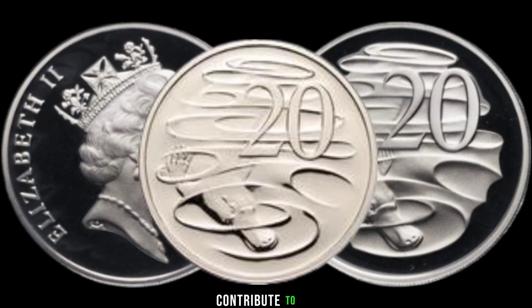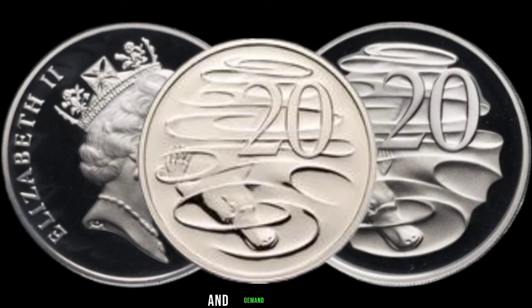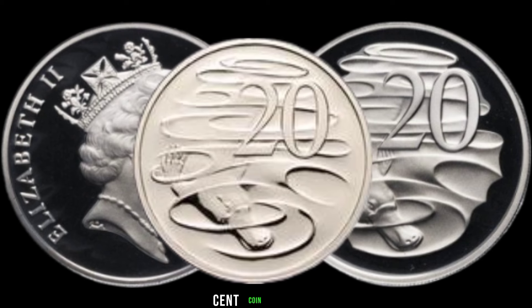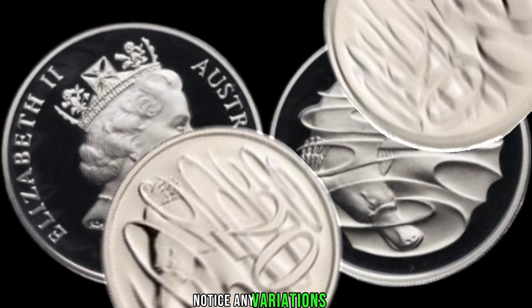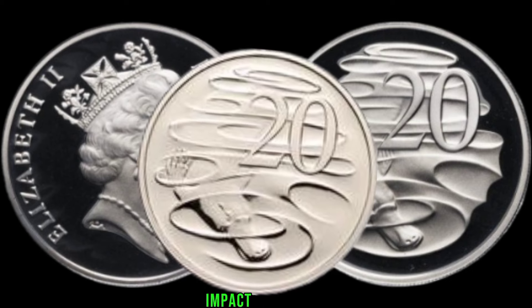Coins in mint condition with low mintages tend to fetch higher prices in the collector's market. Let's take a closer look at the 1989 Australia 20-cent coin — notice any variations or mint marks, as these details can significantly impact its value.